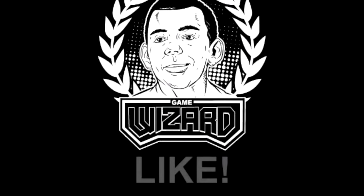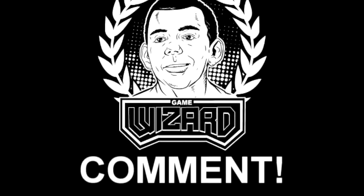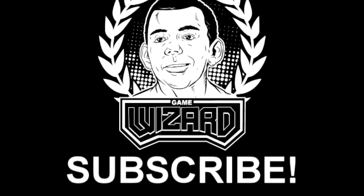Video Game Wizard — we can buy, we can sell, we can trade.